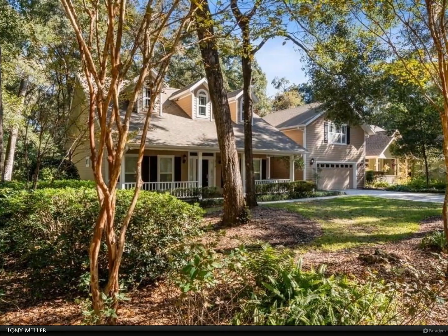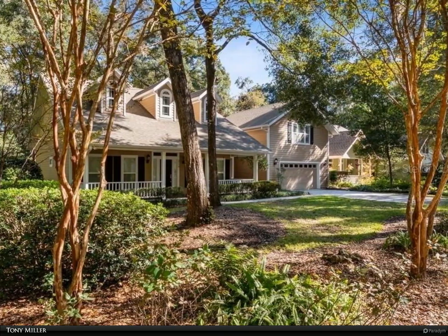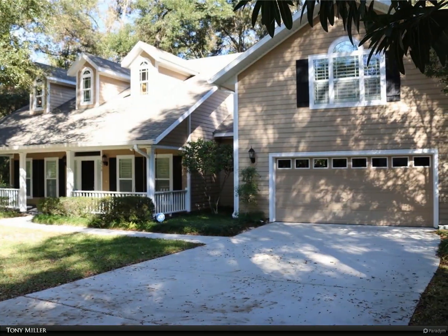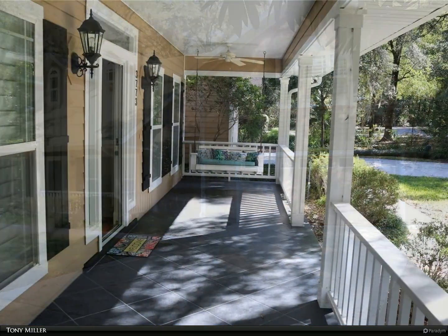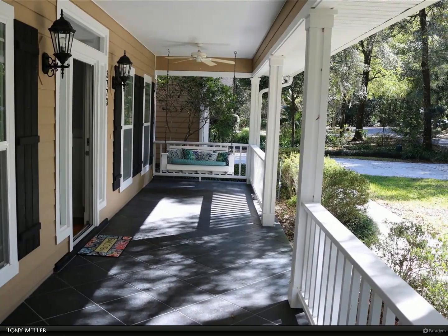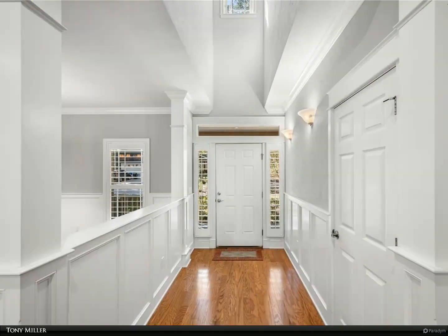This Berkshire Hathaway Home Services Florida Realty property video is presented by Tony Miller. A gorgeous traditionally designed green home tucked away in the tranquil Madera community, located only two miles to the University of Florida Shands Hospital and the VA. This home provides proximity for an easy commute and was built to Florida Green Coalition building standards, the premier building standards in Florida.